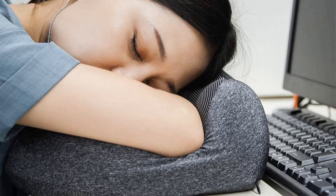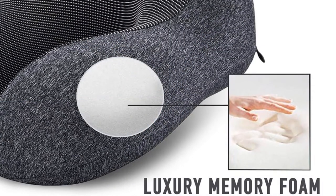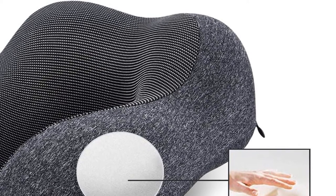Why we love it: the memory foam is comfortable, plus it comes with a sleep kit of earplugs and an eye mask. What to consider: the grooves and shape somewhat force your head to fall into those dips, meaning it doesn't allow for a variety of positions.